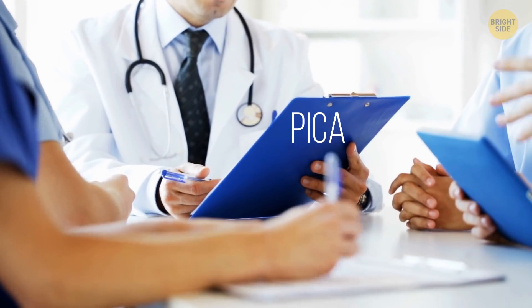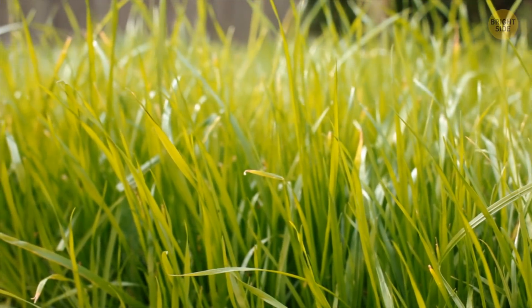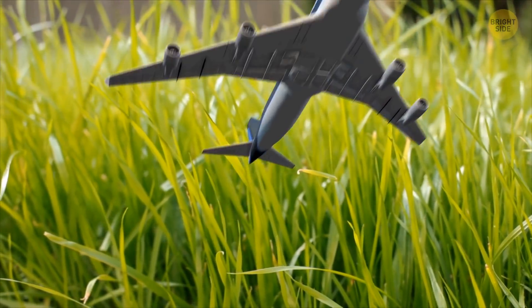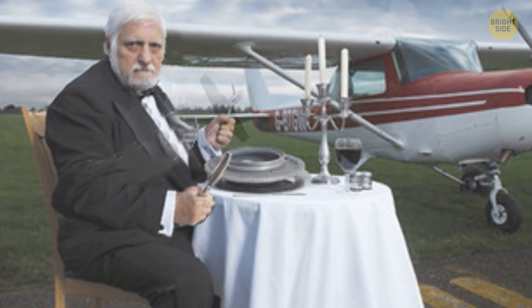He had a rare condition known as pica, which makes you hungry for things that are usually not considered food — like toys, grass, or, in this case, an entire airplane. It took him two years to finish this large, metal-filled meal.